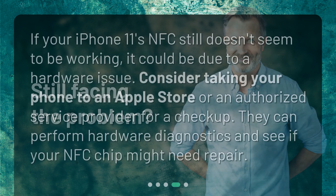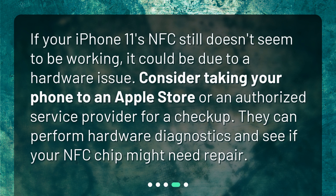Still facing the problem? If your iPhone 11's NFC still doesn't seem to be working, it could be due to a hardware issue. Consider taking your phone to an Apple Store or an authorized service provider for a checkup. They can perform hardware diagnostics and see if your NFC chip might need repair.